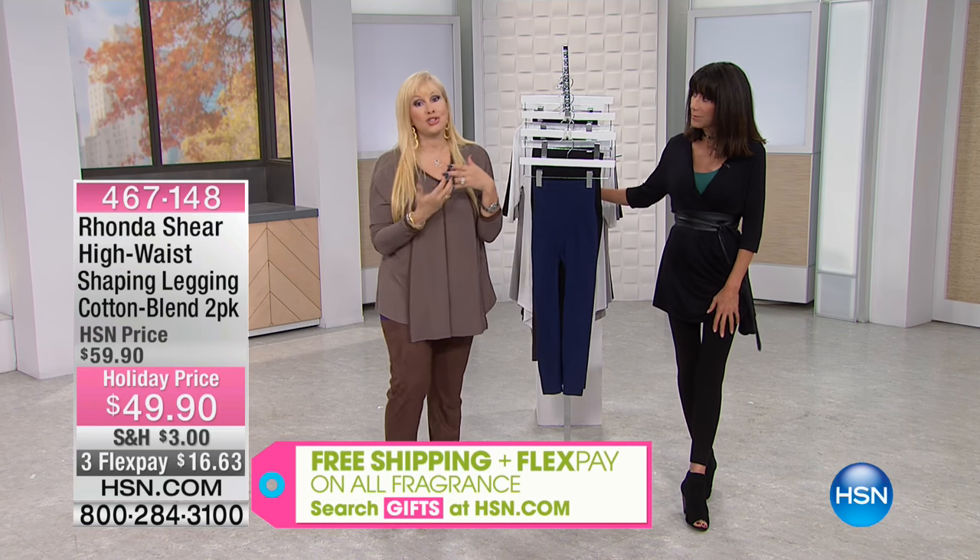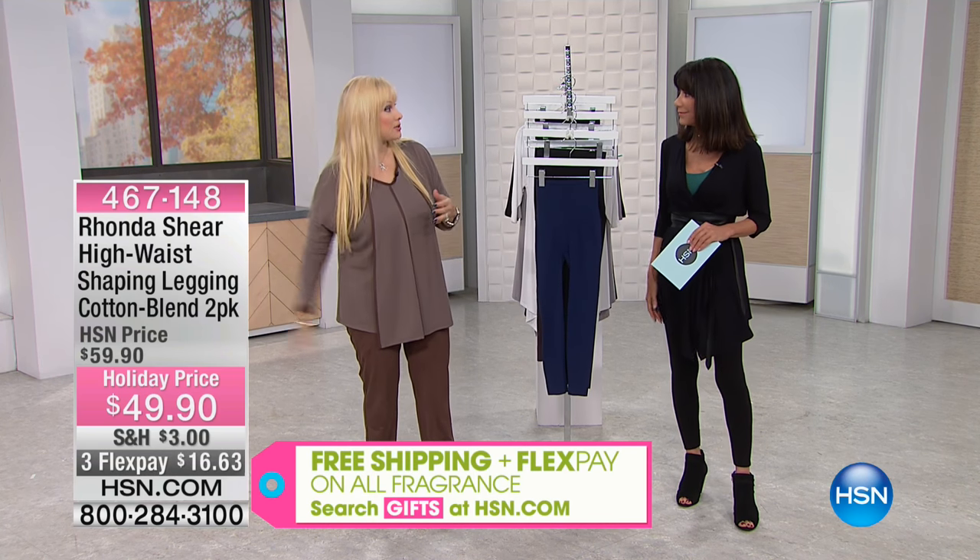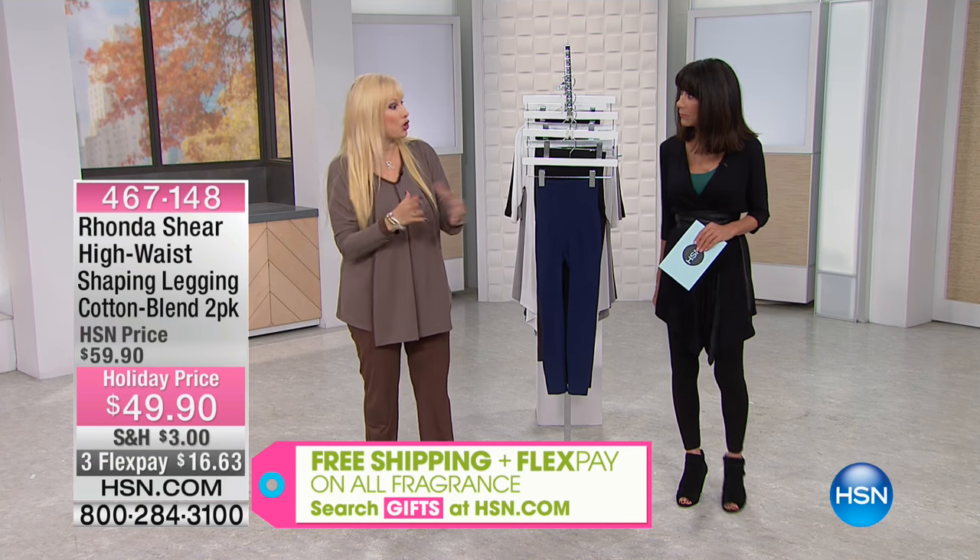They're knitted on the Santoni machine, so they come back and they return to their original shape.